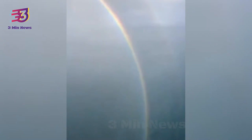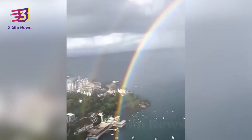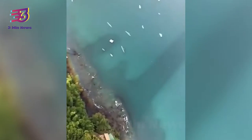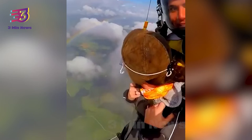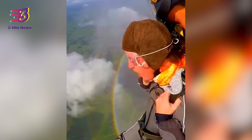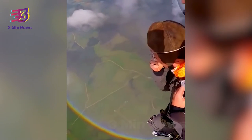A video has surfaced on the internet showing what a rainbow looks like from the sky. Shared by a Reddit user named David Brentree, the 10-second video shows the spectacular view of a rainbow from the air. Undeniably, rainbows are the most stunning displays. The video shows a woman skydiving while she perfectly captures the rainbow from her camera.